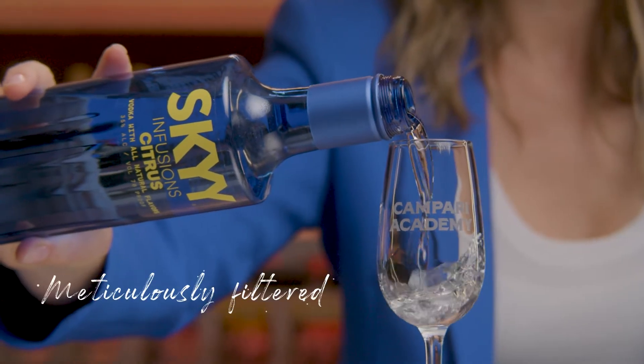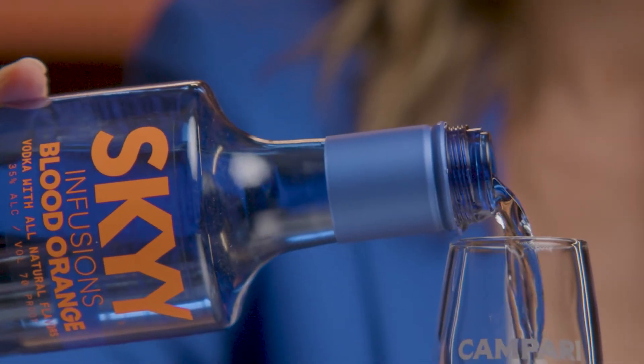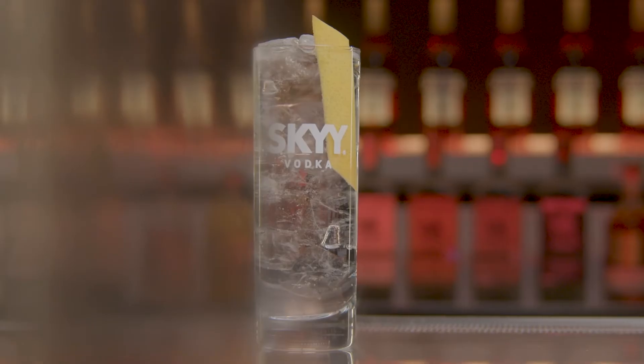The infusion is then meticulously filtered to achieve a premium quality, leaving a clear finish, smooth tasting, and natural flavor-infused vodka. The pure taste of the fresh fruit flavors in Sky Infusions comes alive best when mixed with soda water. Cheers.